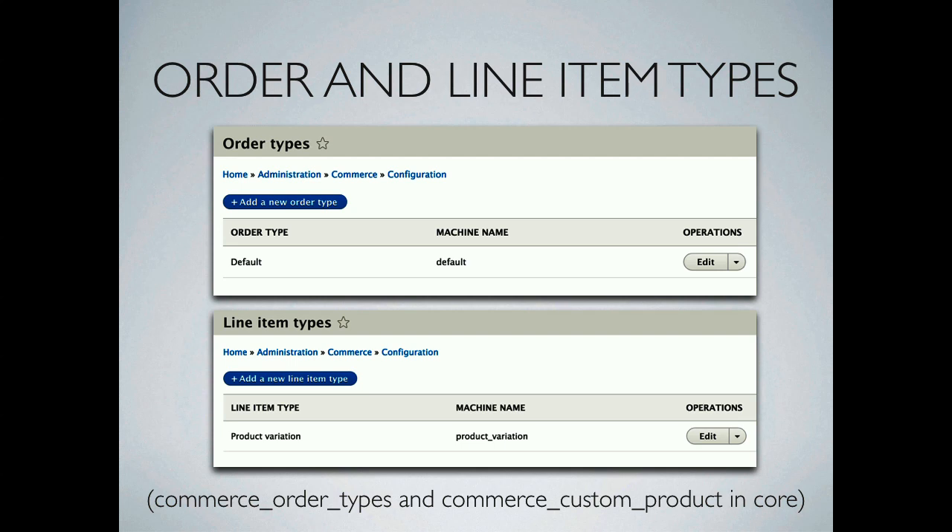We now have a UI for order and line item types in core — previously this required two contrib modules that are no longer needed. You can have separate order types for physical products, digital products, event registrations, or trainings. Each different order type can have a different workflow, a different checkout flow, and completely different logic, meaning for very different kinds of products you can provide a completely different experience to your customers.